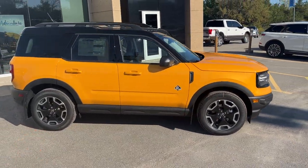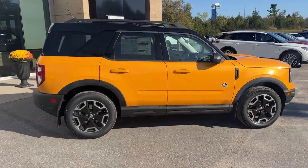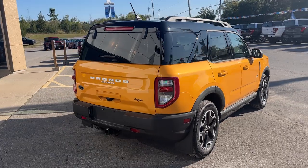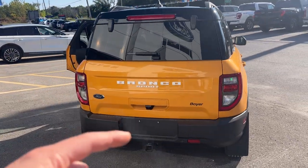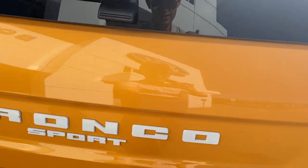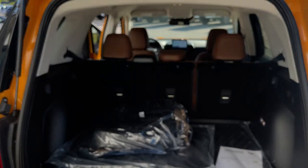You do have your front and rear splash guards installed from the factory on this one. Coming around to the back, you do have your reverse parking sensors and reverse camera, of course. And this one is equipped with the Class 2 trailer tow package. On these Bronco Sports, you can't open just the glass, but I will open the whole door here for you.